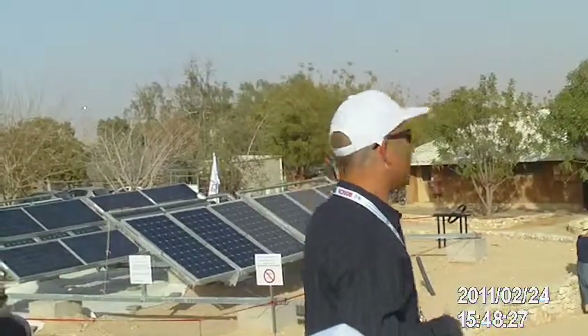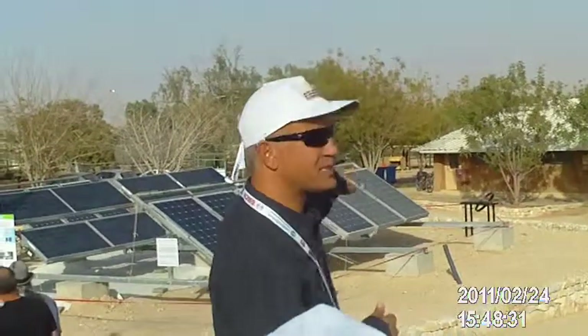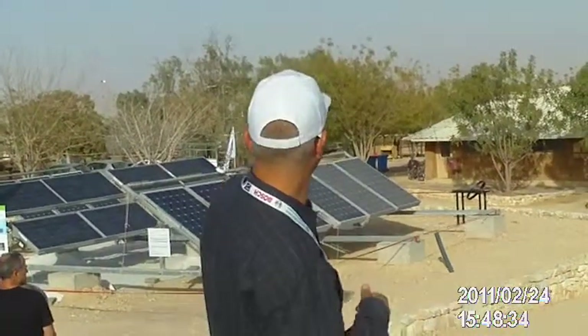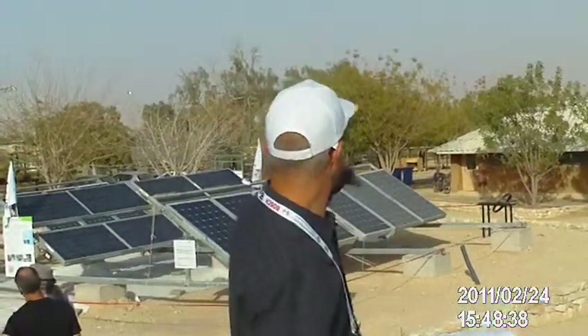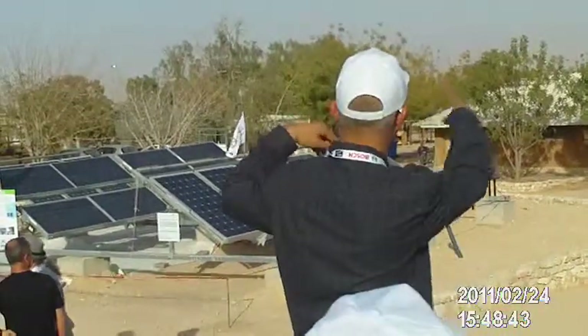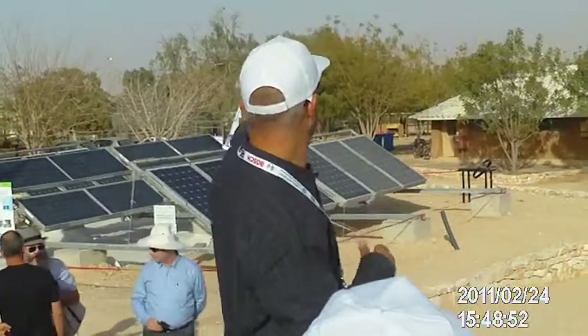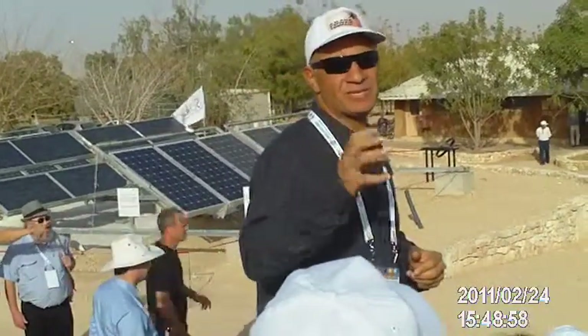The other problem is dust. The first two photovoltaic panels — you can see them, we have six panels total. The first two on the left, we cleaned them weekly. The second two in the middle, monthly. And the last two on the right, we do not clean them at all. We measure the effect of dust on these photovoltaic panels. The difference in electricity produced is significant — the dirty ones produce less, probably around 30 percent less, especially after the sandstorm we had last week.